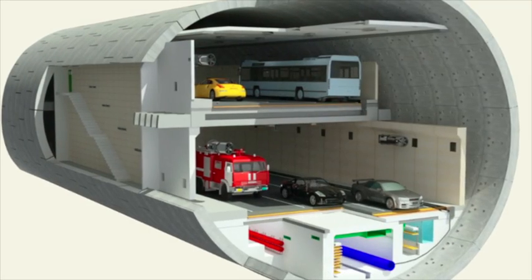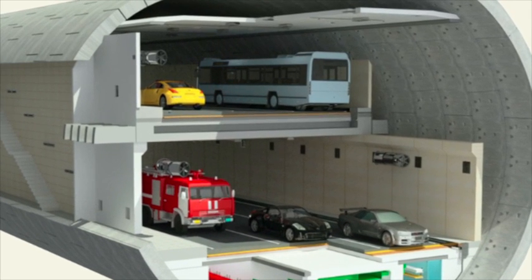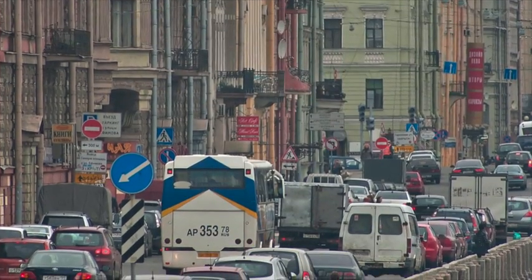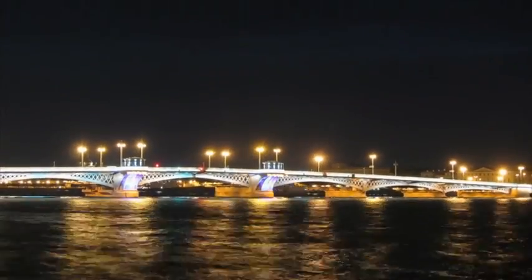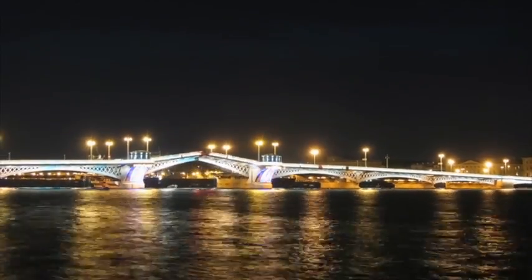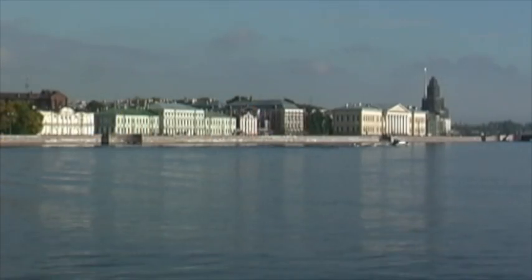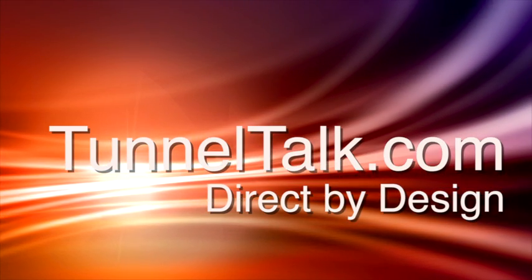The tunnel, estimated to cost about 1.4 billion euros to build, would have an estimated transit of 60,000 cars per day. It would allow longer bridge opening times on the Neva River for increased shipping traffic. An underriver highway for St. Petersburg would be a world first for TBM design and a significant tunneling achievement.